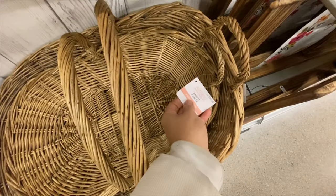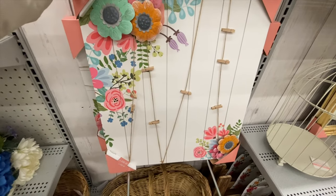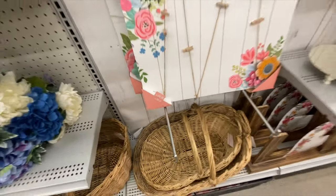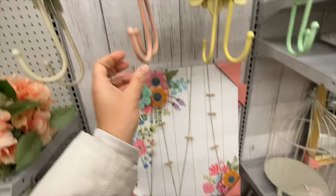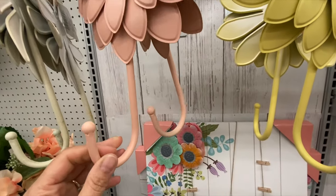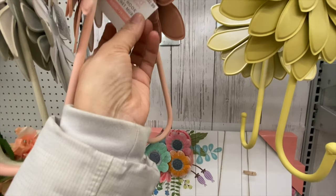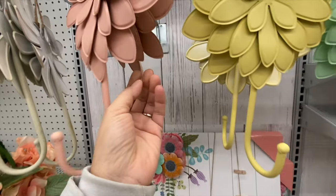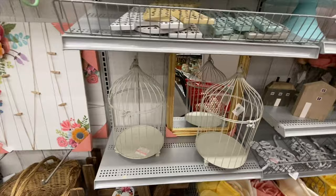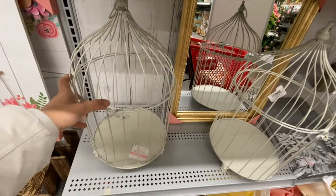They have a weave basket in a few different sizes — this one was $69.99. There are some flower hooks at $32.99 in four color options, and a decorative bird cage — also something they had last year — with a 'Love' sign at the bottom.